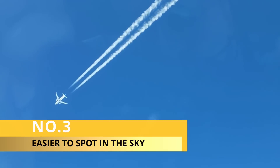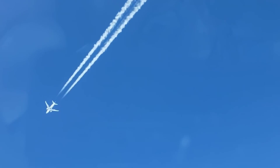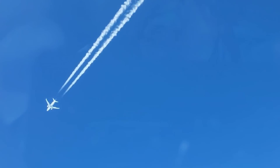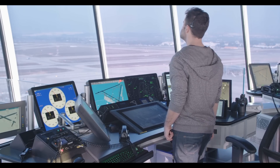Number 3. A white plane is easier to spot in the sky than a dark-colored one. This is important for both safety reasons and practical ones. Air traffic controllers need to be able to see planes from a distance in order to direct them.